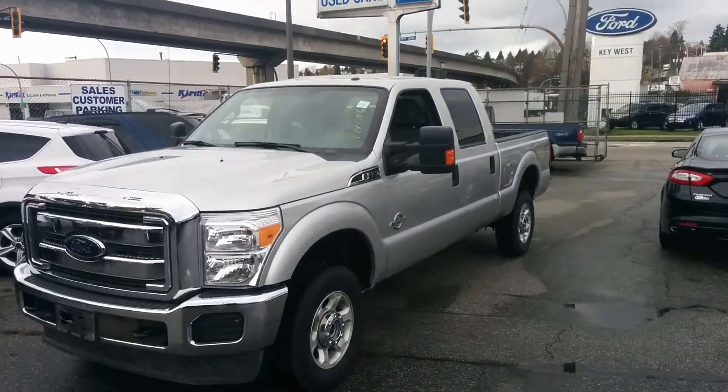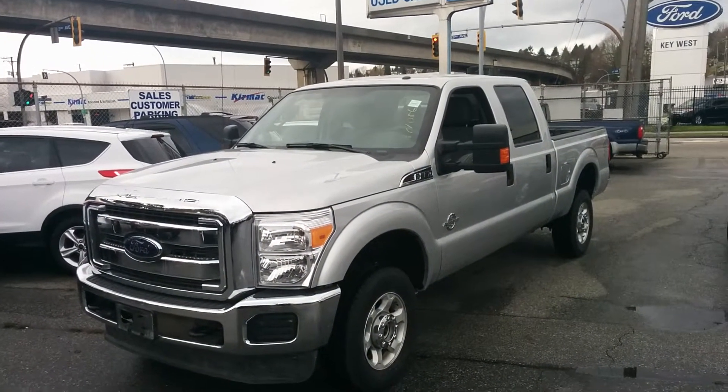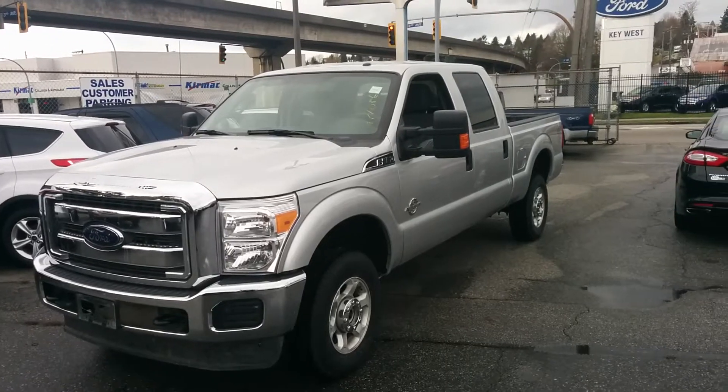Good afternoon folks, it's Ryan here at Key West Ford. It's a gorgeous day and I wanted to take a moment and introduce you to a new unit that we have in our used inventory.